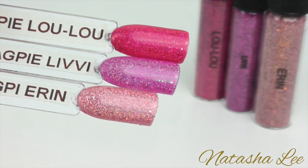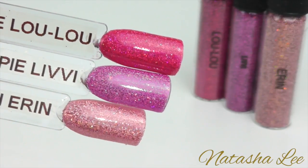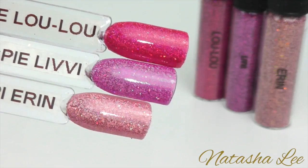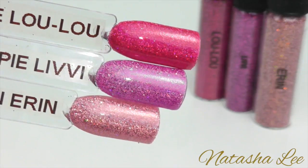Now I'm going to show you my favourites which are the holographic collection and I'm starting with Lulu, Livy and Erin. Lulu is a wonderful cerise holographic pink, Livy is like a candy lilac and Erin is the most sensational dusky pink shade that the camera just doesn't do justice to.